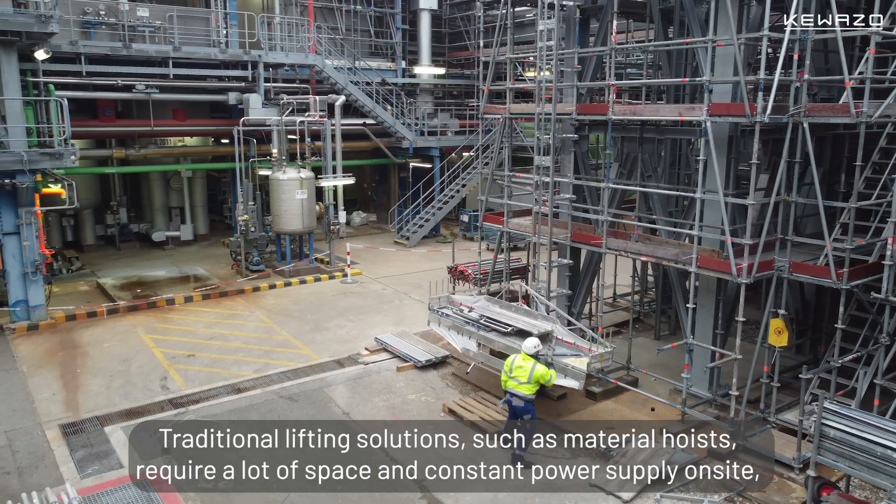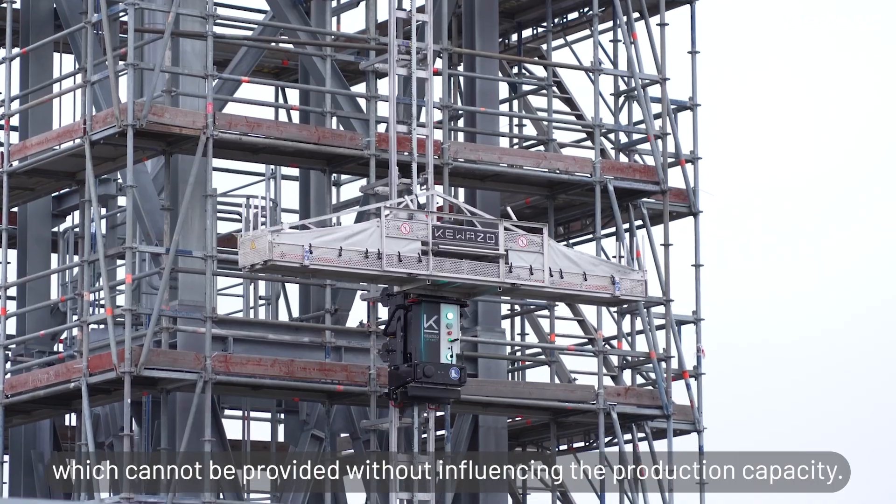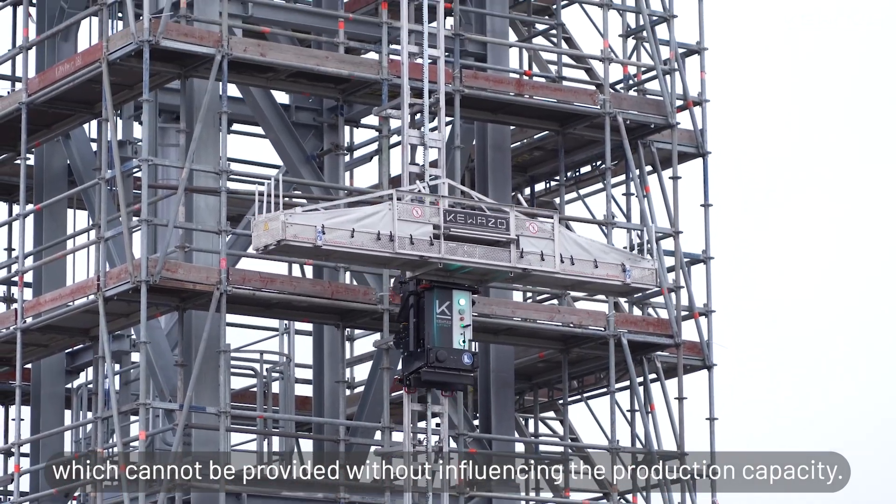Traditional lifting solutions such as material hoists require a lot of space and constant power supply on site. This cannot be provided without influencing the production capacity.